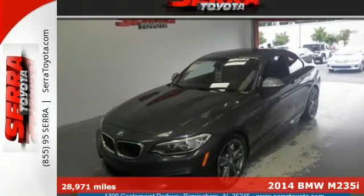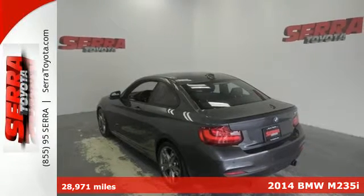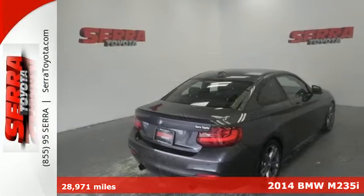Here's a 2014 BMW 2 Series. Alluring exterior design meets muscular agility in this eye-catching coupe.